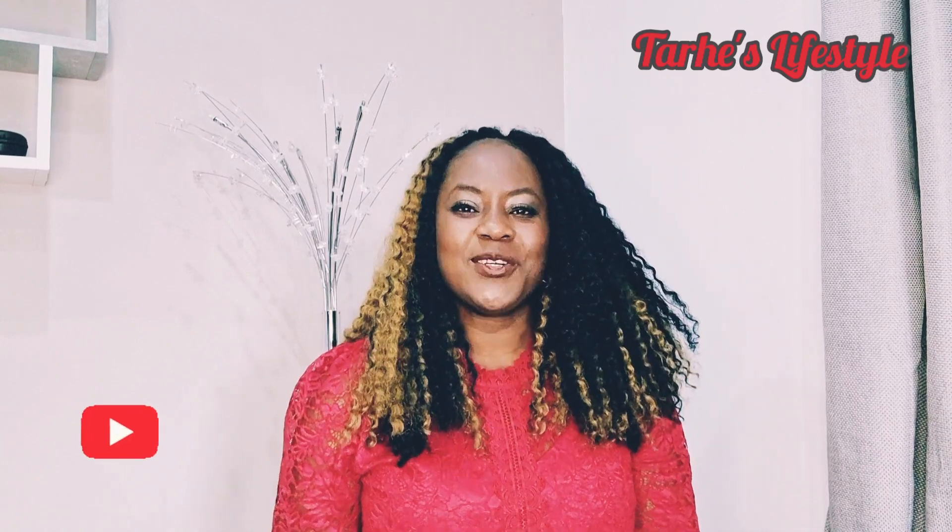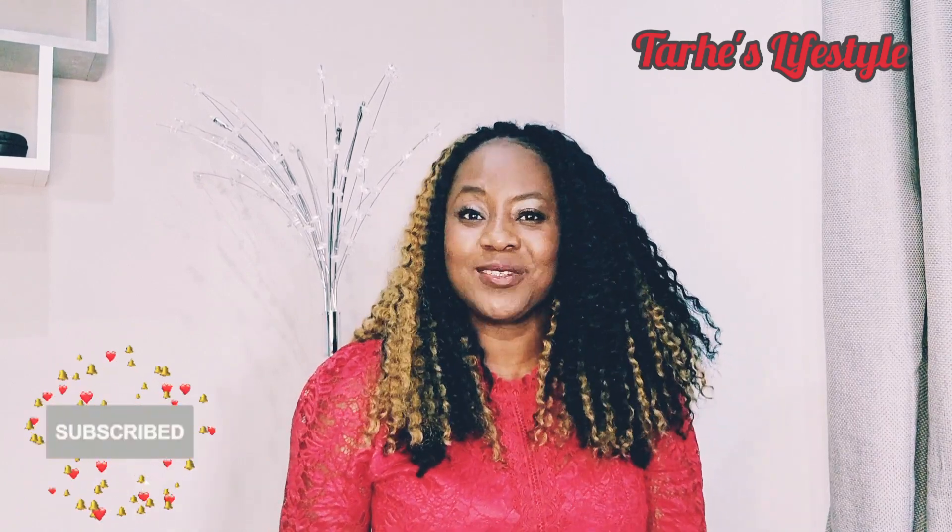Before I go on, if this is your first time coming to my channel, my name is Terri and on this channel we talk about UK visas and immigration. We talk about how to safely and successfully travel to the UK and how to settle and navigate through life as an immigrant living in the UK. So if this sounds like something you're interested in, please subscribe and turn on your bell icon so you don't miss out on any of my videos going forward.